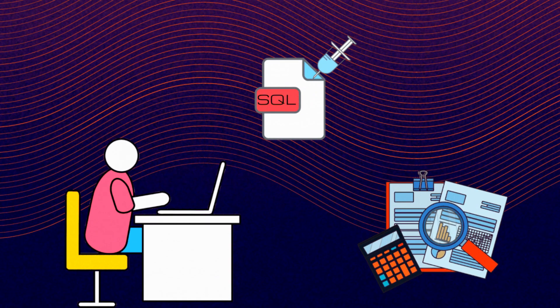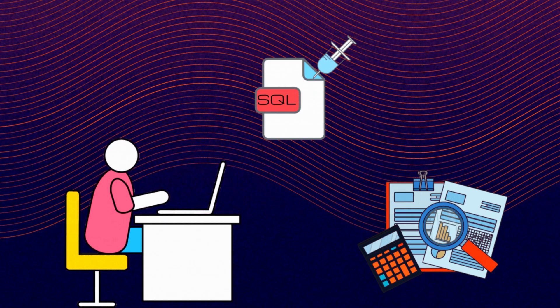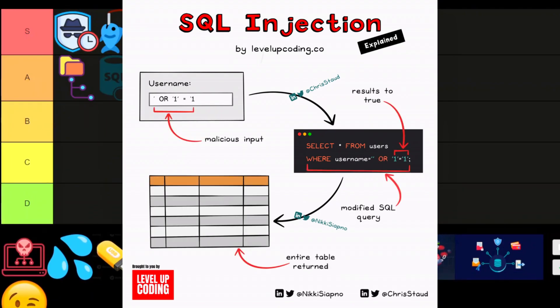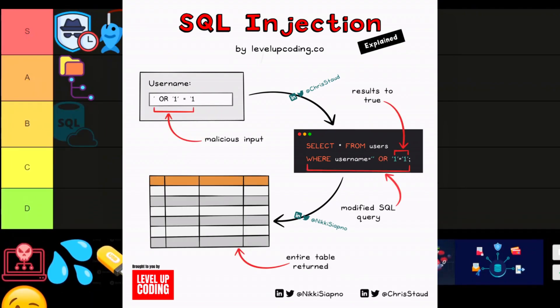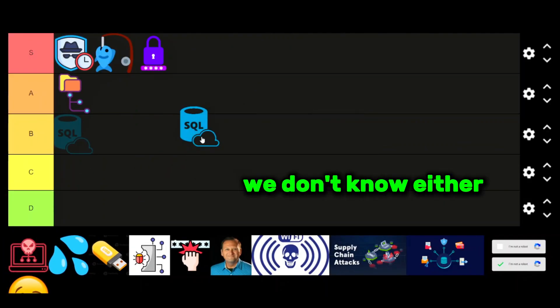SQL injection. If you find SQLi on a login page, you can pull credentials or even execute commands to get full access. Some companies still let attackers type random SQL commands into login fields in 2025. How? We don't know either. B tier.